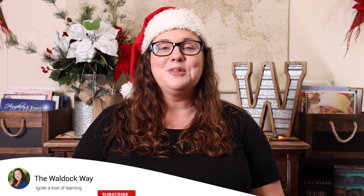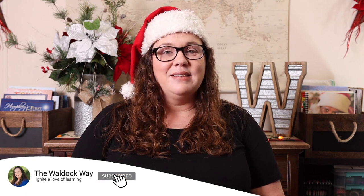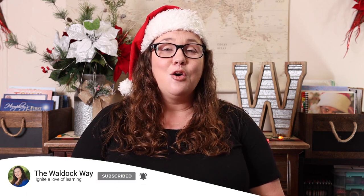Hey everybody, welcome to the Waldock Way, I'm Jessica and today's video is going to be a homeschool mom gift guide. For the past few weeks I have been sharing all about educational gifts for kids and stocking stuffers and fun homeschool plans, but what about us moms? Today I am remedying that and I'm going to share my top 10 gift ideas for the homeschool mom in your life or yourself.